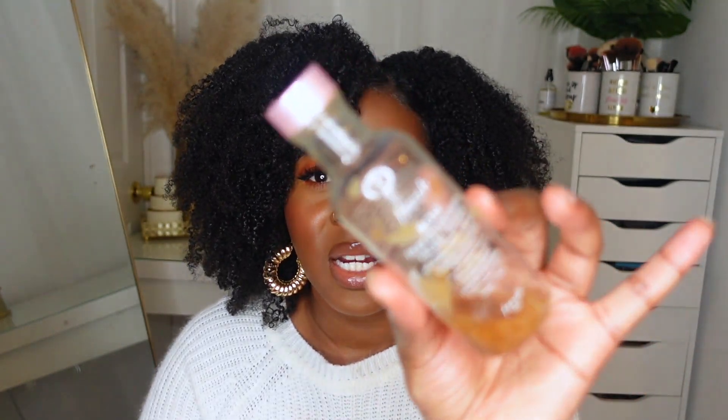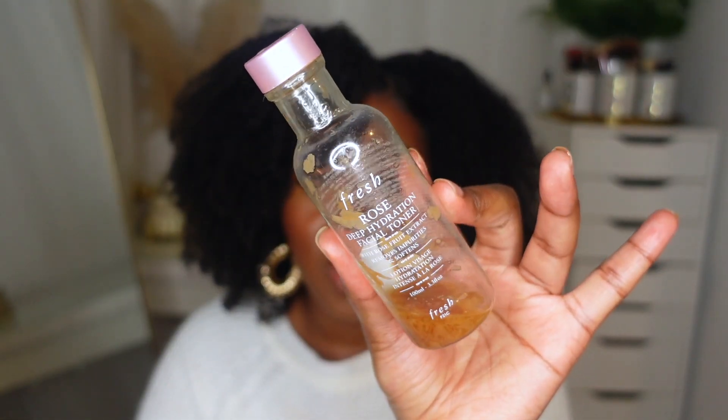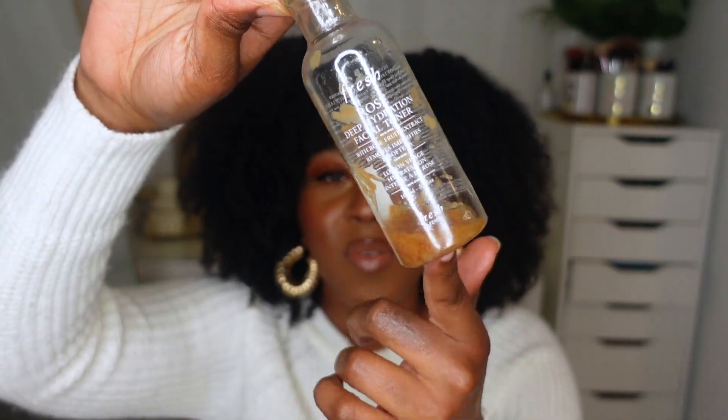I know you guys are probably here for the makeup, but I'm just going to start with skincare. The first product I have right here is this Fresh toner — you can see it does have some rose petals in it. I absolutely love this toner; this is the Rose Deep Hydration Facial Toner. It's just such a gentle toner but really gives me a lot of moisture. If you have sensitive dry skin like I do, I highly recommend this entire line from Fresh.